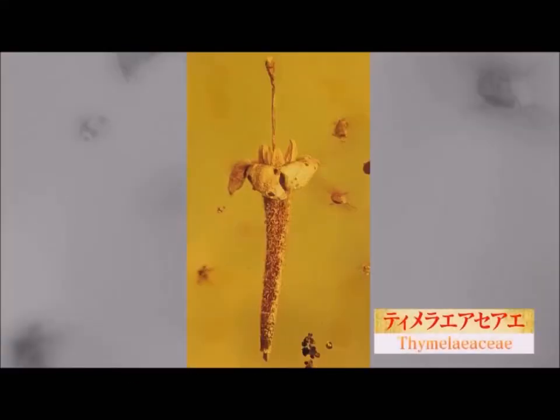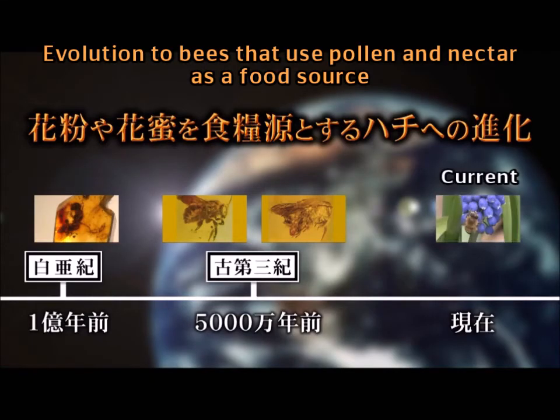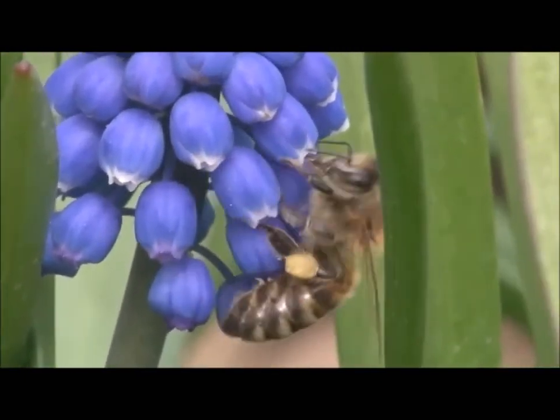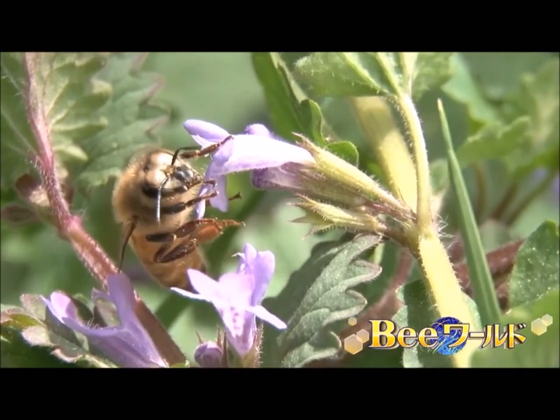Also, when the shapes of the flowers changed, the bees of those areas adapted, such as developing long tongues for sucking nectar. About 5 million years ago, the bees that live in our current swarms appeared. Did you know that bees and flowers have evolved together and coexisted while adapting to the environment? This is the long history of how bees evolved.